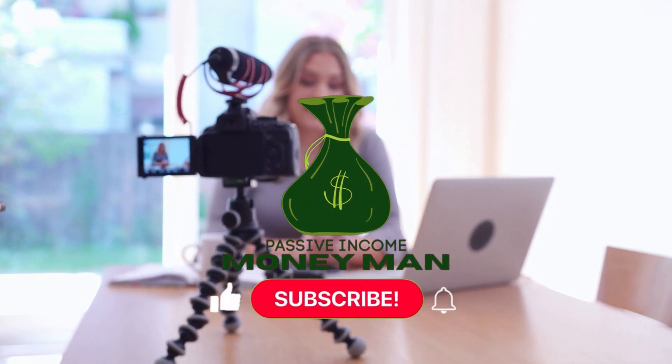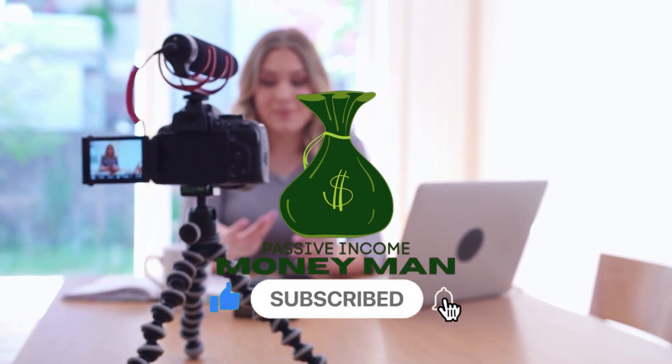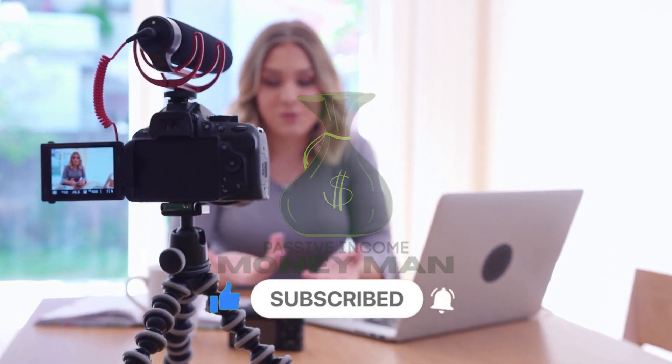Before we start, if you like this type of video and you'd like to see more, make sure to smash the like button and subscribe to the channel. Also remember to click the notification bell so you won't miss out on any future uploads. Now let's get right into the video.